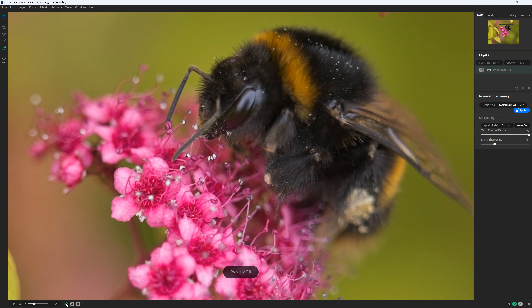Things get even better with the inclusion of TacSharp. TacSharp is a little bit like a slightly inferior version of Topaz Sharpen AI in that it can sort of correct your motion-blurred and poorly focused images. While it isn't the best de-blurring tool I've used, it's certainly not bad and its inclusion in No Noise AI feels very generous indeed.